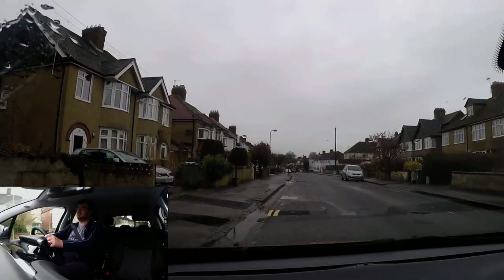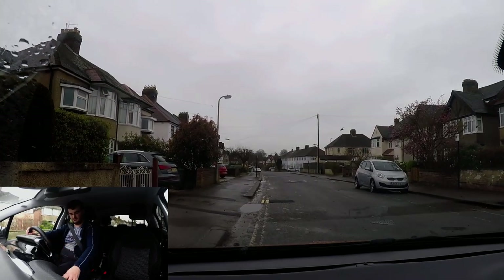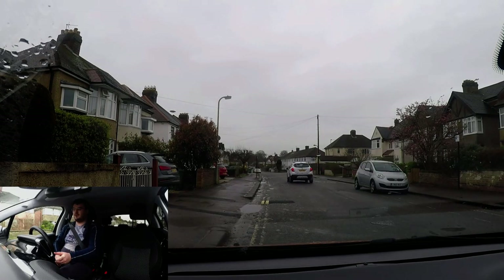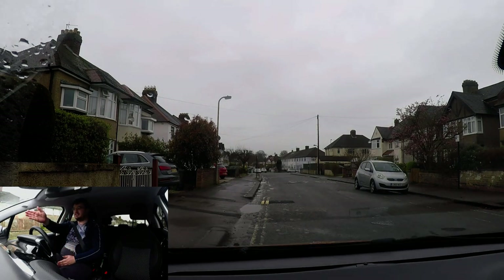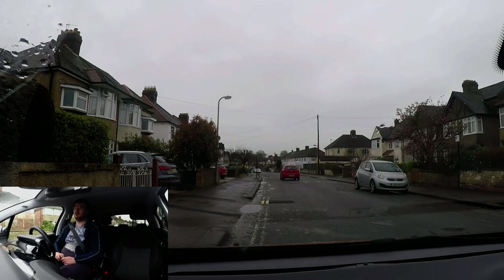This looks like a good spot. Now we're going to go onto the independent drive — following those traffic signs I mentioned. Starting from here, driving all the way to the end of the road and turning right, then following traffic signs for the ring road towards the Midlands. End of the road right — follow traffic signs for the ring road towards the Midlands. Just keep following those signs until told otherwise.